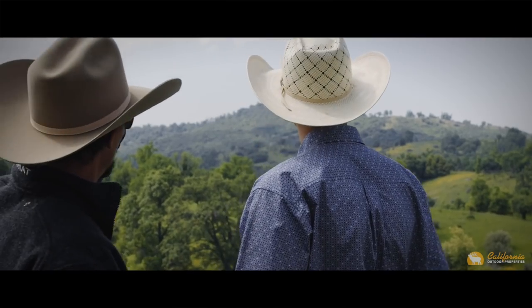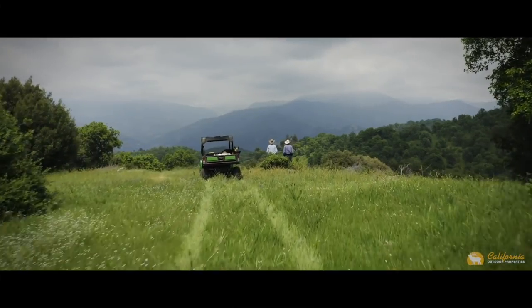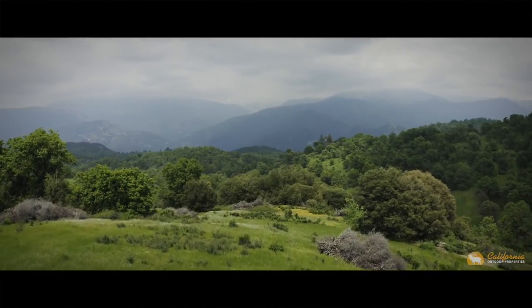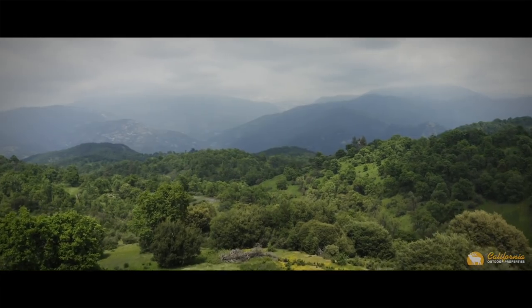At roughly 3,500 feet above sea level, the land here sees four seasons. Each season holds its own distinct beauty — beauty that transforms the ranch into something that most would describe as picturesque.